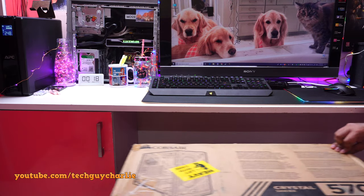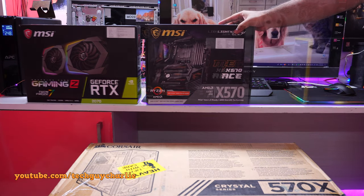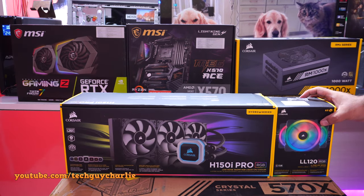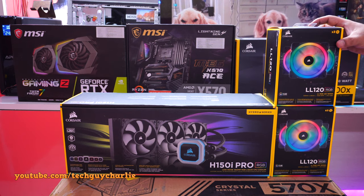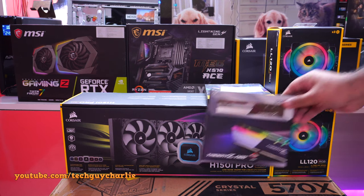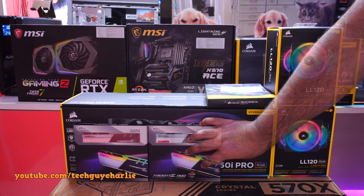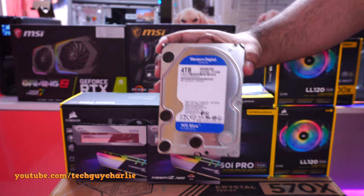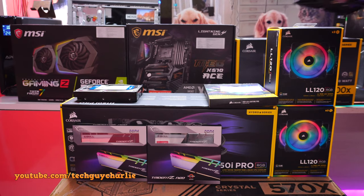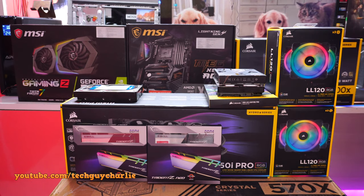Greetings and welcome back everybody to another video. Way back in February 2019 I announced that I would be building a new PC, and finally after months of waiting I now have all the parts needed to finish my Ryzen-powered video editing and gaming workstation PC. All the links are down in the video description. This will be an RGB build — RGB RAM, RGB CPU cooler, lots of RGB fans from Corsair, and the graphics card also has RGB lighting. This video is not sponsored; all the parts have been bought with my own money.